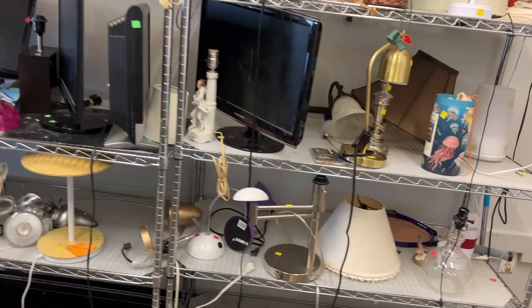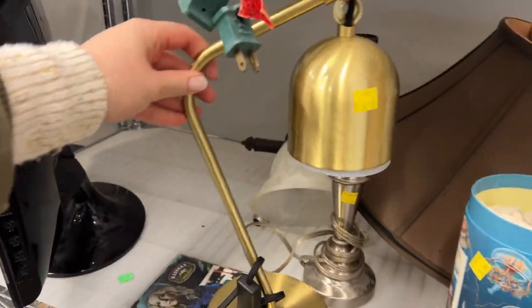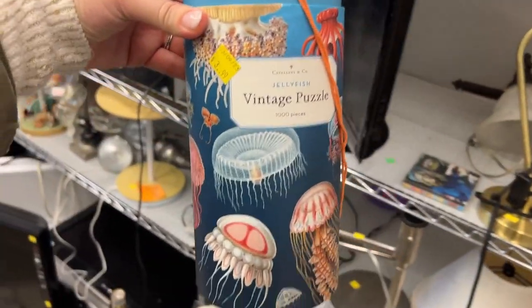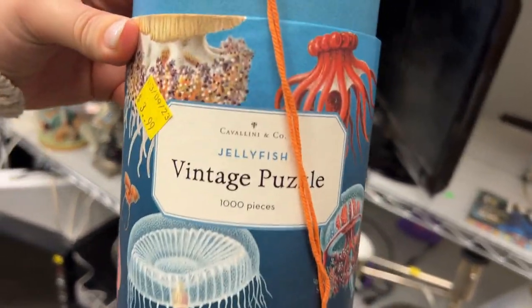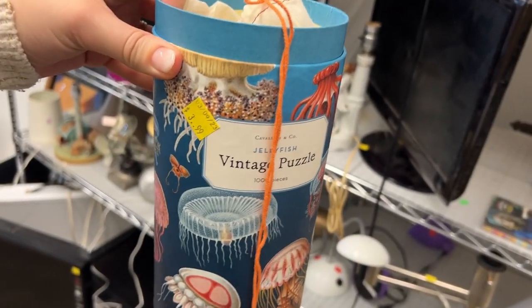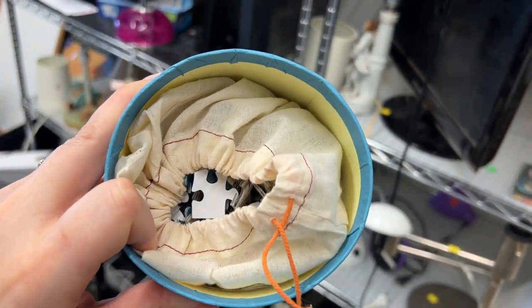Let's check out the lamps and see if there's anything good. This is kind of like a desk lamp situation. These puzzles are my favorite — I have this one, otherwise I would buy it. This brand is the highest quality puzzle you will ever build. These are usually about $30 brand new; this one is missing its lid.